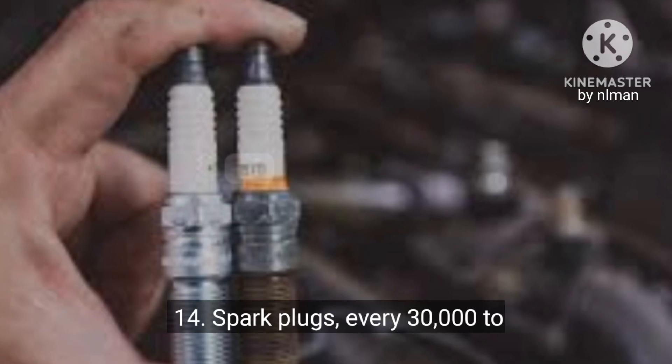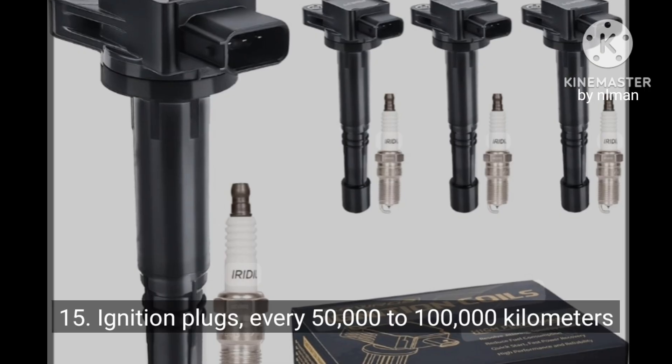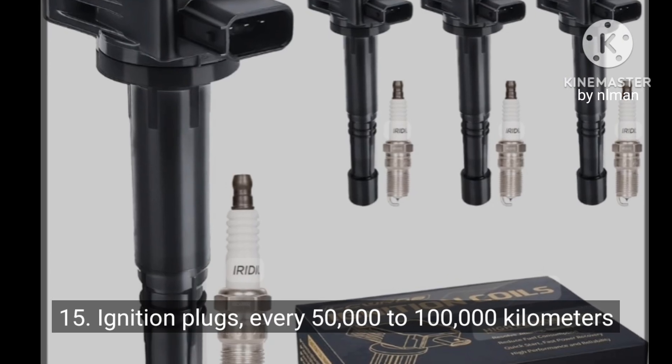14. Spark plugs: every 30,000 to 100,000 kilometers. 15. Ignition plugs: every 50,000 to 100,000 kilometers.